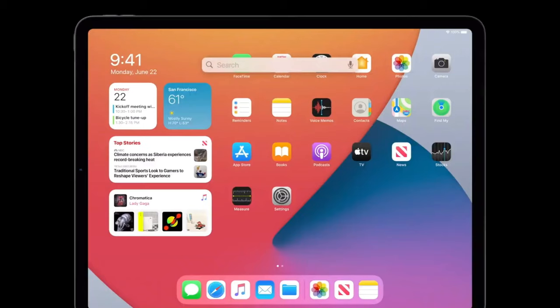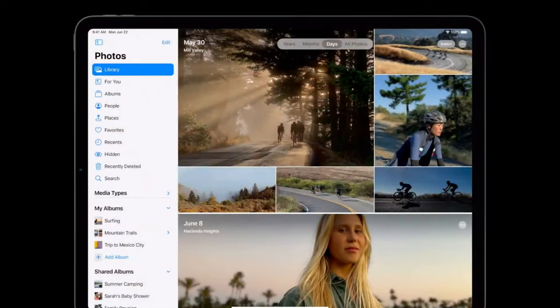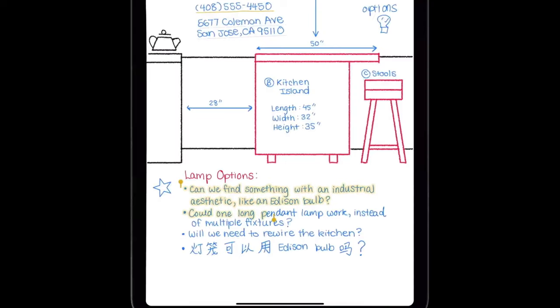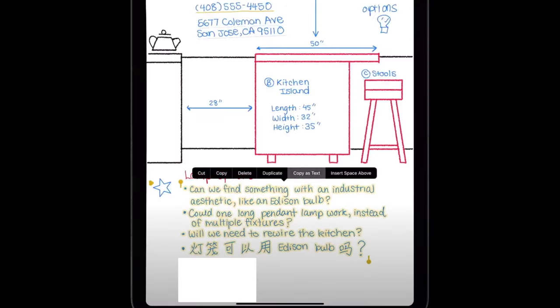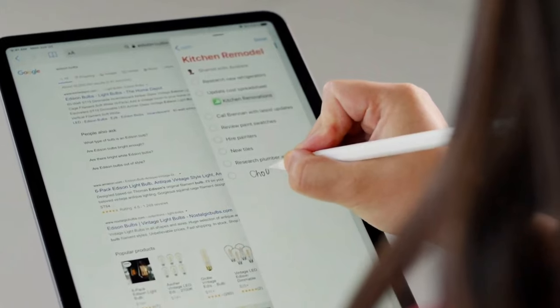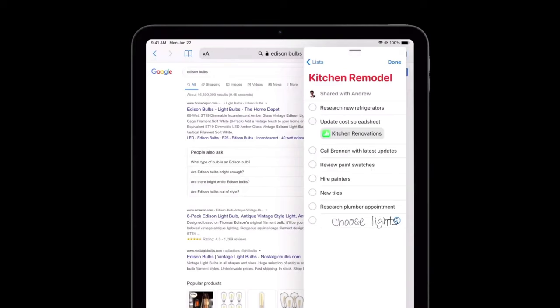Search on the iPad has also been updated to be a universal search box, similar to Mac, where you can click search straight from the home screen, type a few letters, and it will automatically populate and find files on your iPad or on the web. Apple Pencil for the iPad has also been updated — you'll be able to copy and paste text and drawings made with your pencil. It also has a new function to correct drawings through the Scribble app, which lets you write with the pencil and automatically converts it to text.